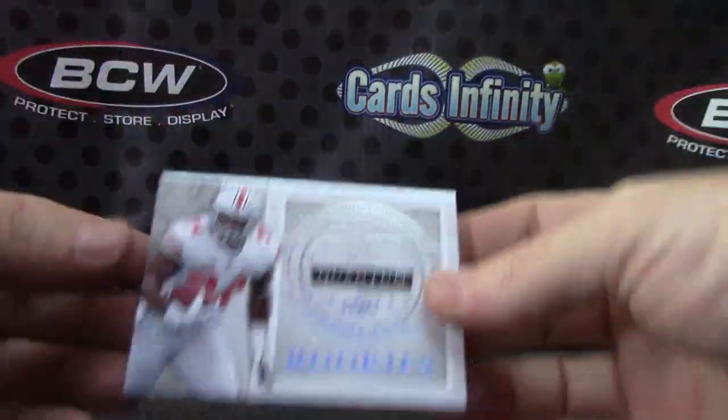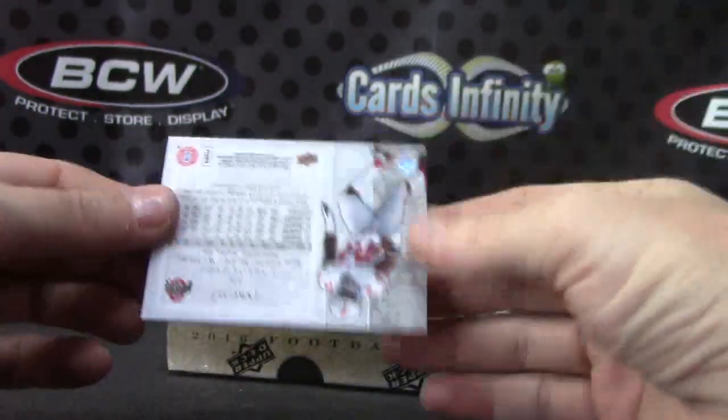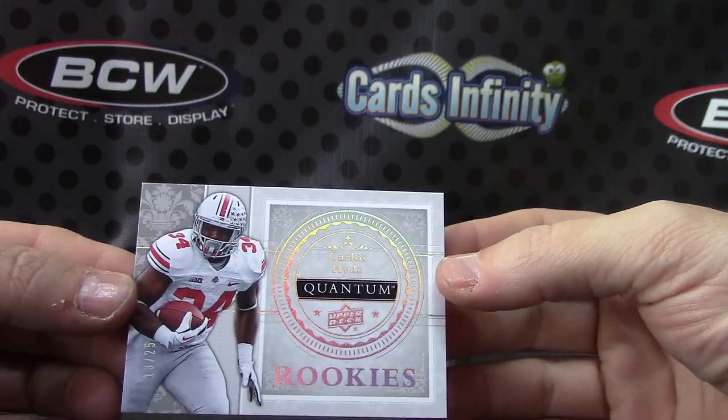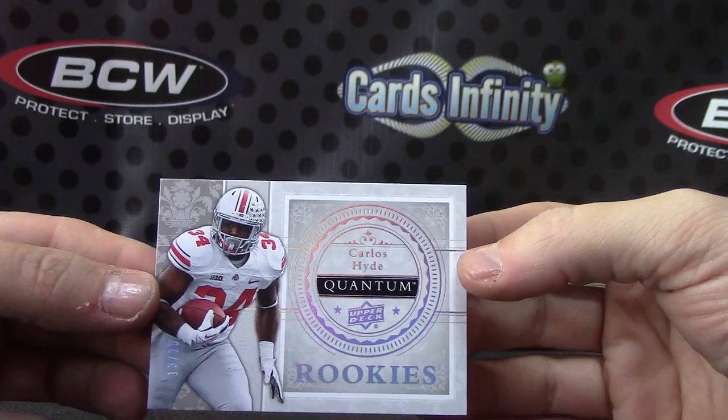Oh geez, dropped that one — sorry about that. I think it's fine though, it's on a rubber table. Carlos Hyde, 13 of 25, that's the blue version.